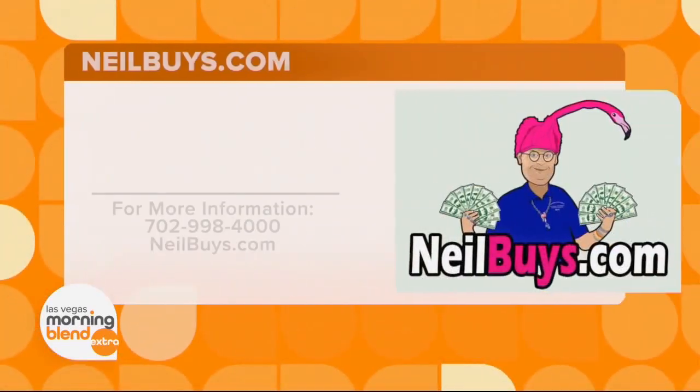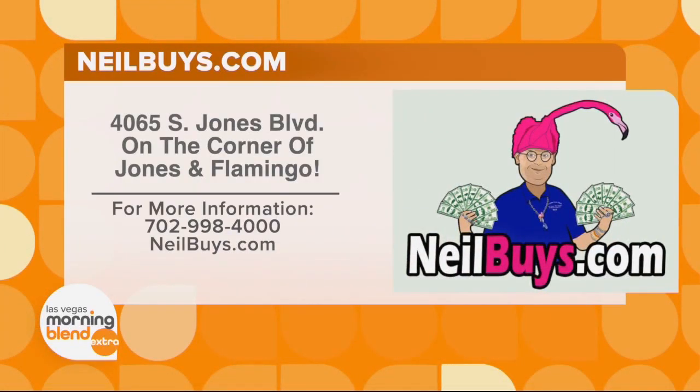Be sure to see Neil Sackmary on the corner of Jones and Flamingo. For more information, visit neilbuys.com.